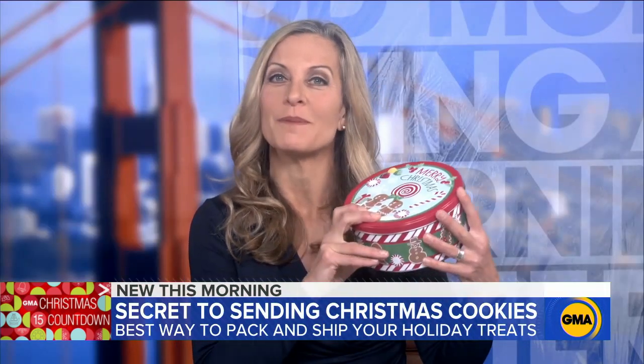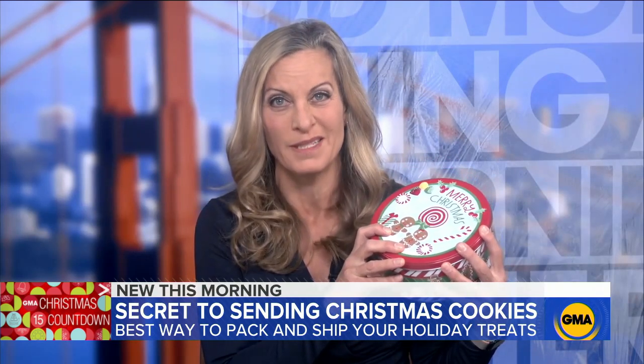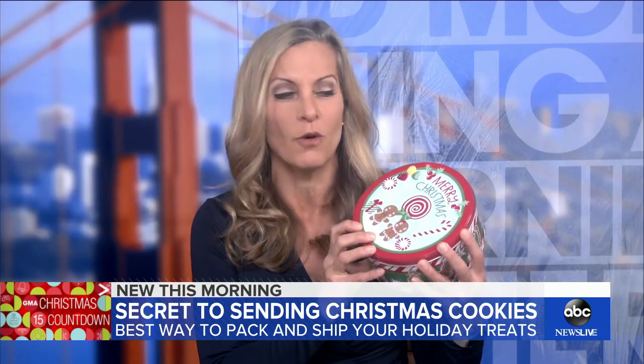Opening a tin of freshly baked cookies makes you feel loved. Opening a tin of cookie crumbs and broken pieces, not so much. So I set to baking and packing to avoid this horrific fate.